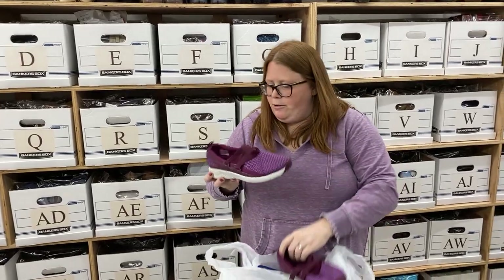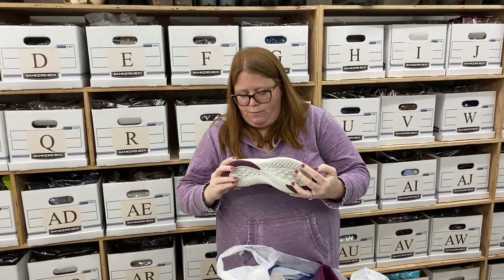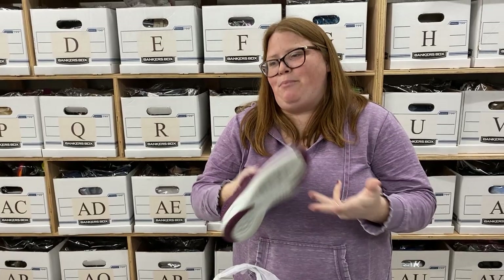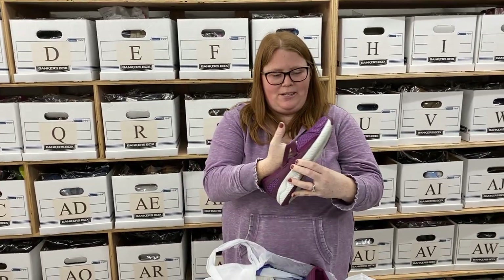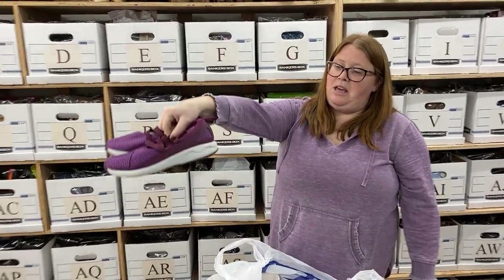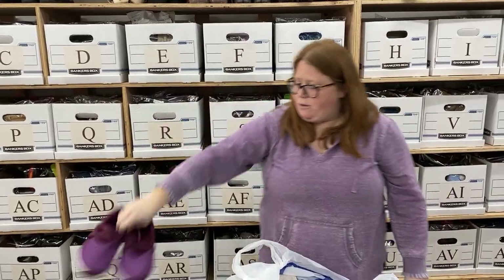These are some cool Merrells — I've never seen this kind of Merrell before. Plus the purple color was nice, although shoes that aren't white, black, or brown take a little bit longer to sell. These are just a nice flat Mary Jane, women's 8. I think I can get $35 to $40 out of those.